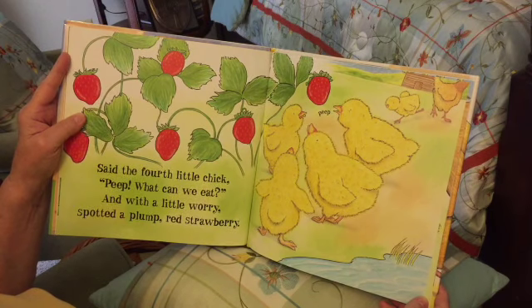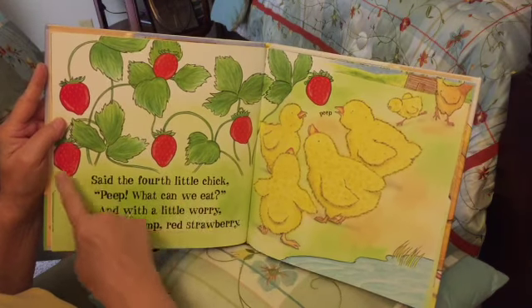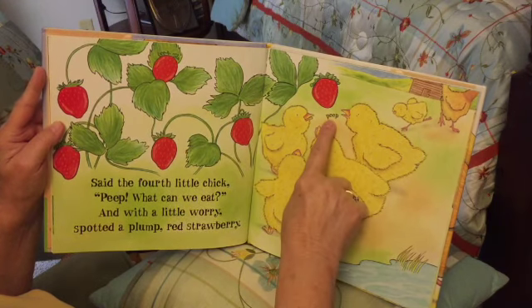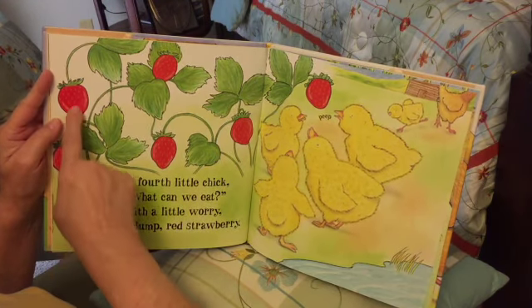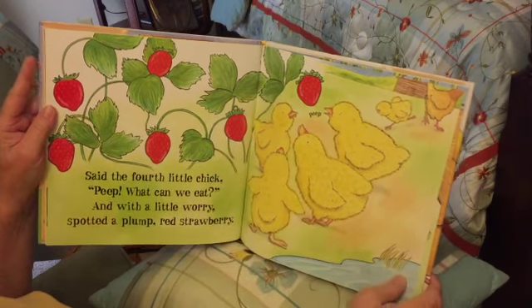Said the fourth little chick: 'Peep, what can we eat?' And with a little worry, spotted a plump red strawberry. Look at that! See all the strawberries? And there are the chicks going 'peep.' Let's count the strawberries: one, two, three, four, five, six strawberries.